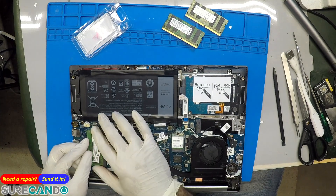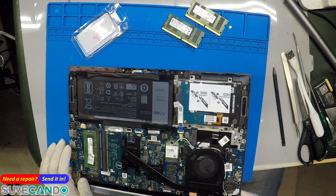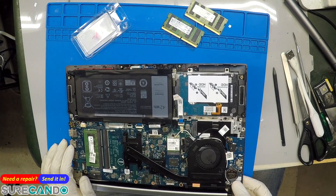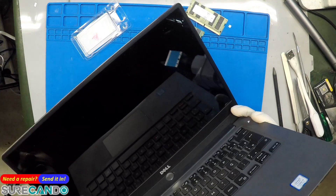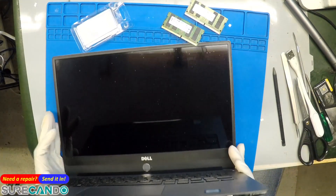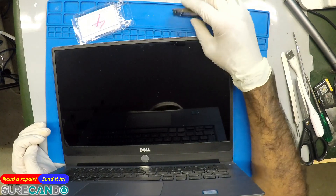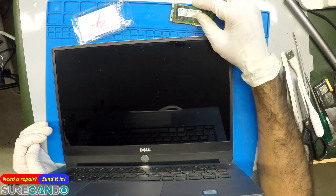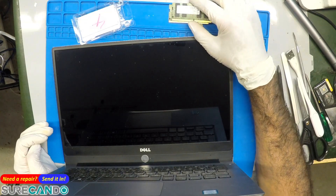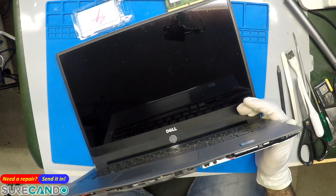Trying the other slot repeatedly — and now we've got a new error code. Two amber, three amber, one white. Hey Brian, can you Google three amber, one white?